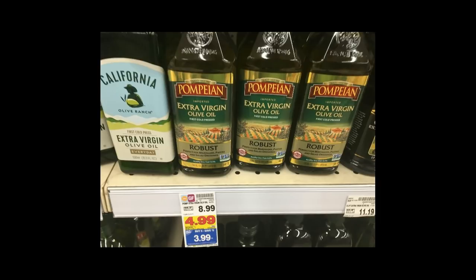Campion Olive Oil is $3.99. We have a $0.55 coupon, so it makes it $3.44, which for olive oil is a really good price.